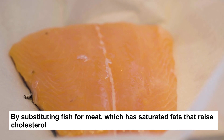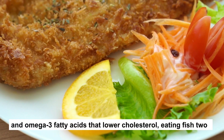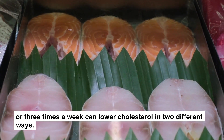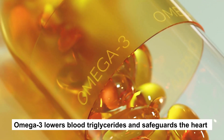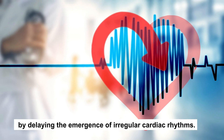7. Fatty fish. By substituting fish for meat, which has saturated fats that raise cholesterol, with omega-3 fatty acids that lower cholesterol, eating fish two or three times a week can lower cholesterol in two different ways. Omega-3 lowers blood triglycerides and safeguards the heart by delaying the emergence of irregular cardiac rhythms.